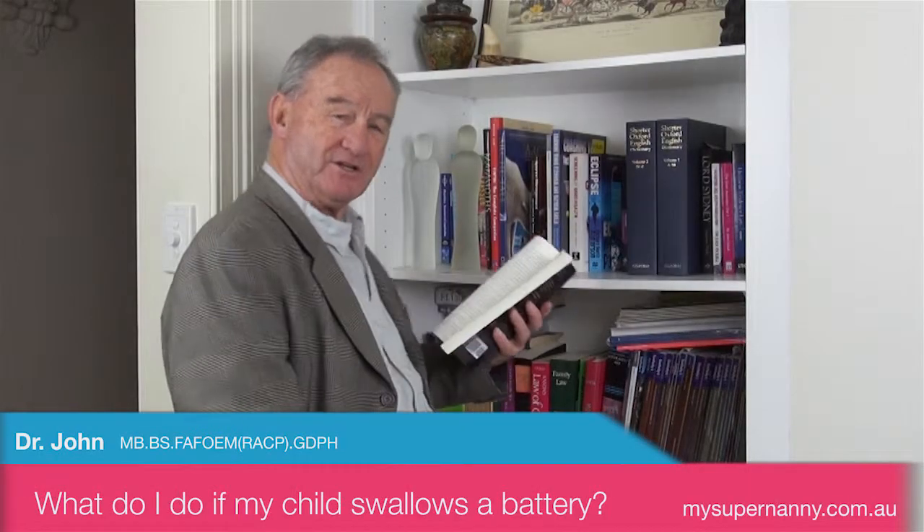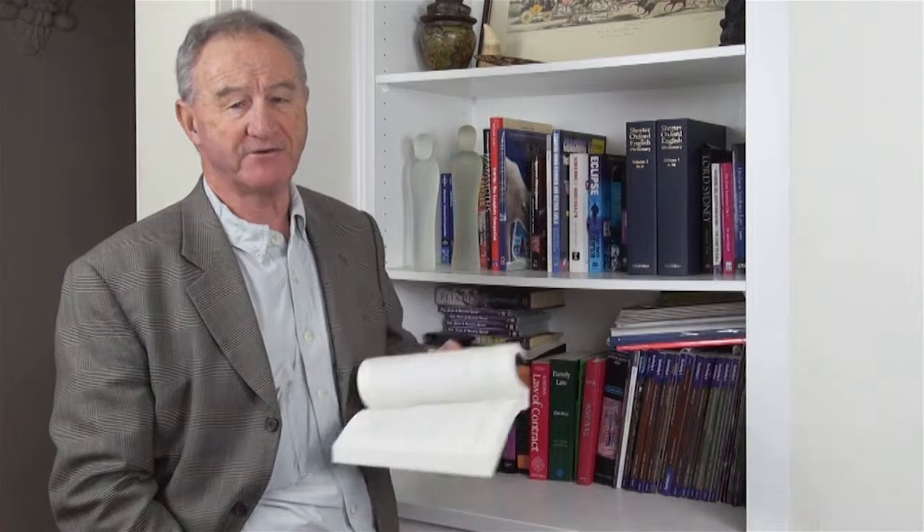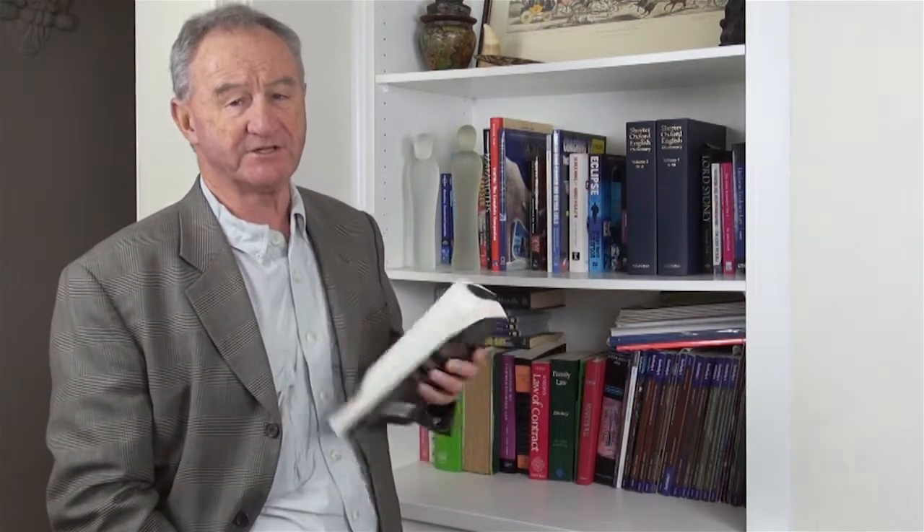Hi, I'm Dr. John, and after 40 years of clinical experience, there's only one thing to do if your child swallows a battery — and that is, if there's no breathing problem, it's straight to hospital.